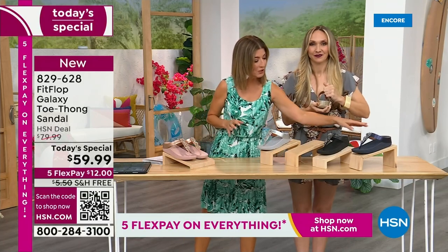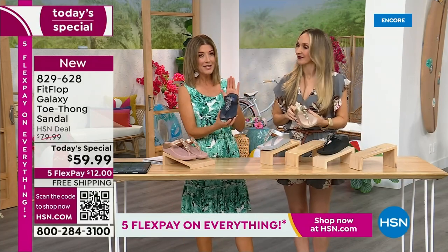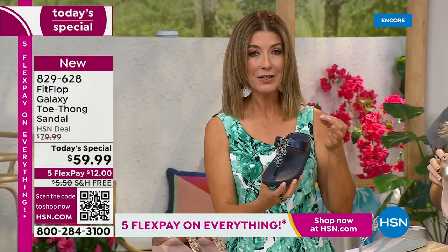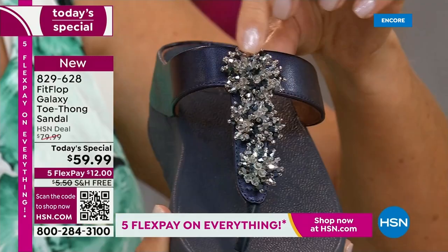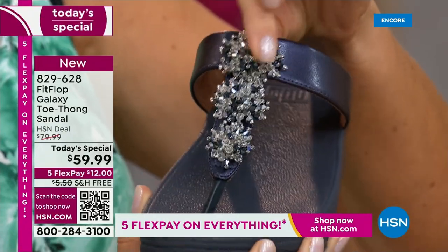We're going to give you a little close-up on these gemstones, because I've never seen this beautiful kind of detailed look before. They're that wonderful kind of faceted crystal, beautiful stones. I want to show you the movement — they actually have almost like a little cluster effect. They look like fireworks.